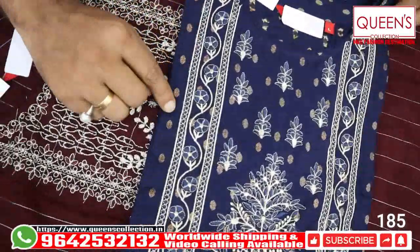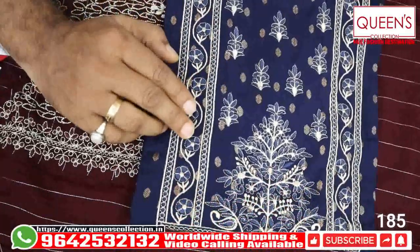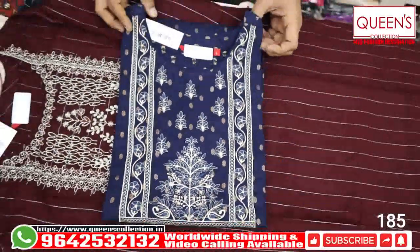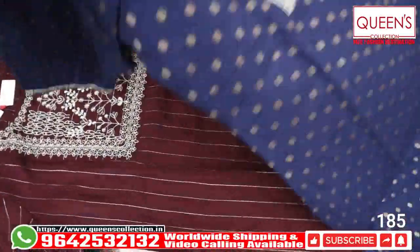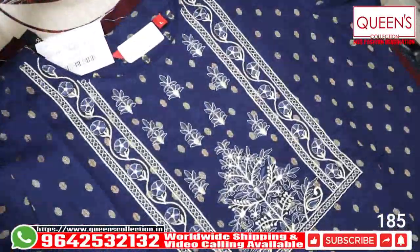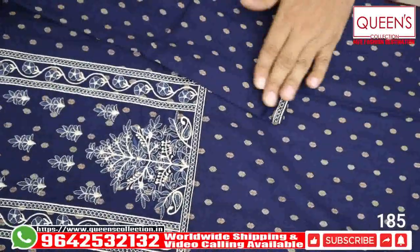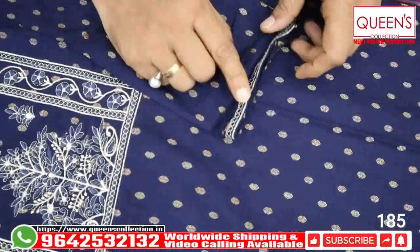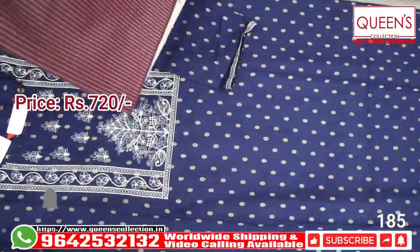This is also very beautiful — we have self-colored embroidery, a cream color, self color. It is very beautiful, very simple, very soft color, and the sleeves are also very beautiful. There are many beautiful pieces.